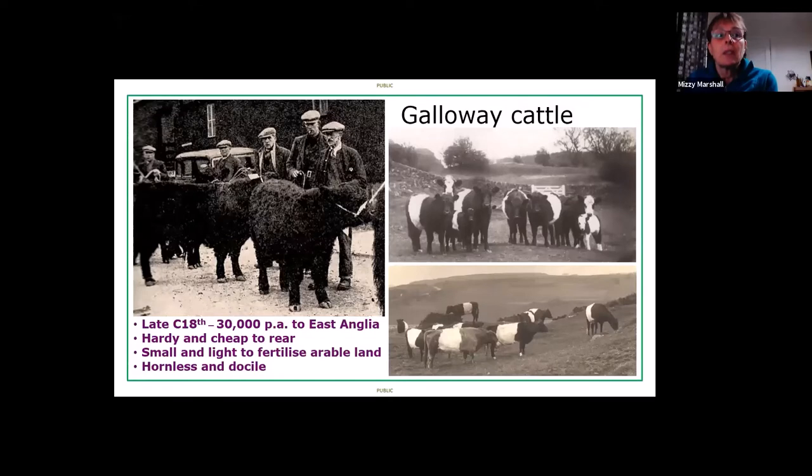Galloway cattle were really what it was all about. They were renowned for their hardiness, the quality of their meat, and low input costs because they would eat virtually anything. Locally they were used for milk, they were easy to handle, had no horns, and came in a whole range of different colours. By the late 18th century, 30,000 of those cattle were being driven south into England down to East Anglia, primarily for their dung to fertilize arable land — a form of natural fertilisation that many are trying to return to in the organic field.